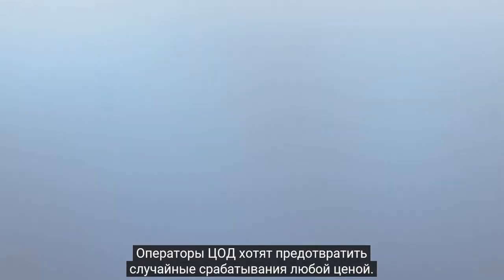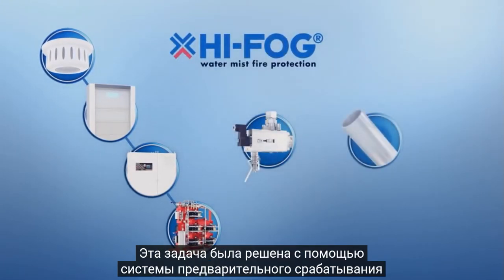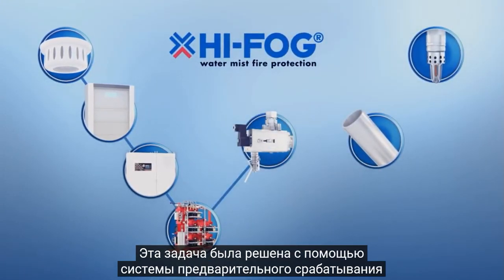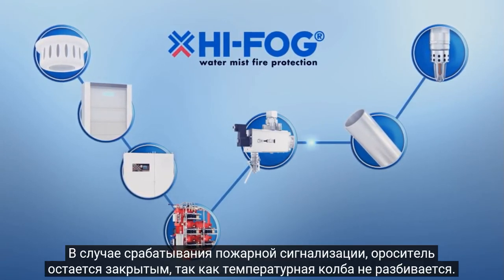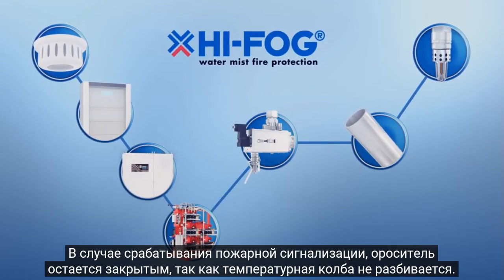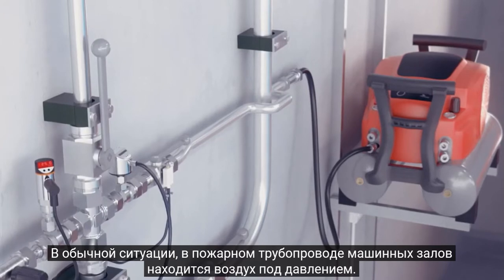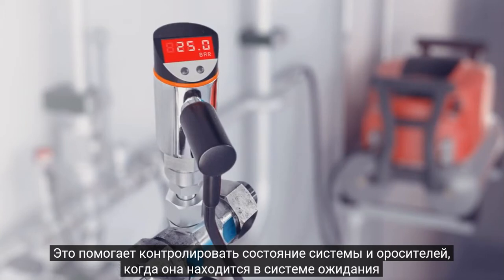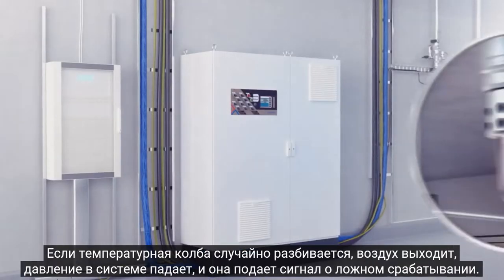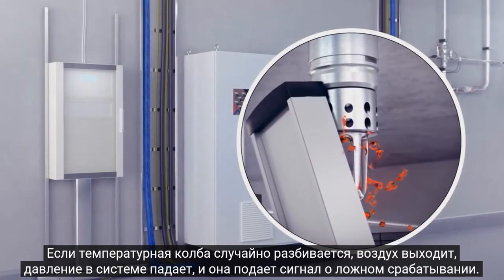Data center operators want to prevent false discharges in their data halls at all costs. This has been taken into consideration with the pre-action system. In case of a false alarm, the sprinklers stay closed as the bulbs are unbroken. In a normal situation, the pipes in the data hall are pressurized with air. This helps in monitoring the whole system and makes sure the sprinklers are unbroken when the system is in standby mode. If a sprinkler bulb breaks accidentally, only pressurized air escapes the sprinkler and the system generates an alert signal.